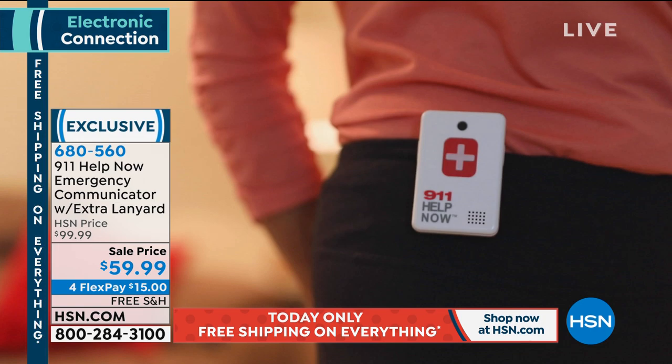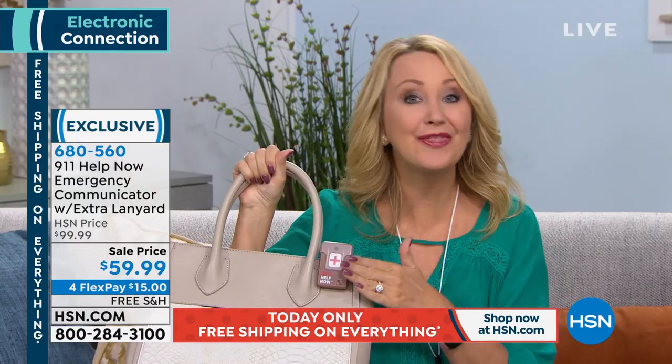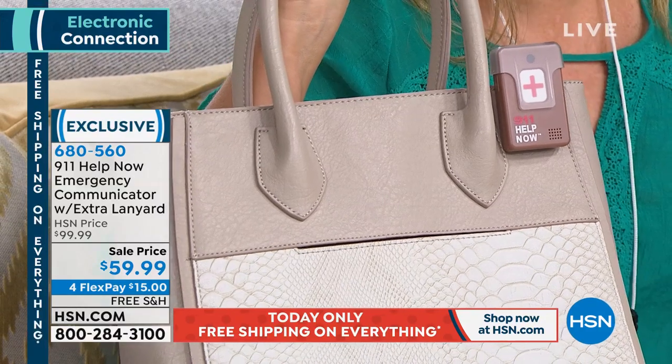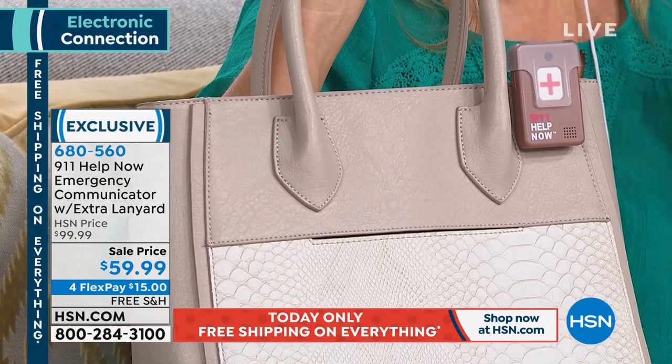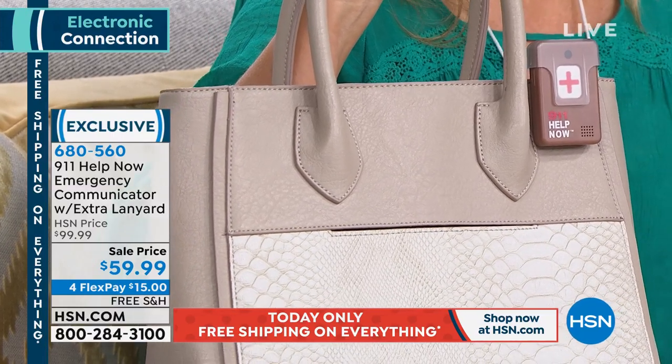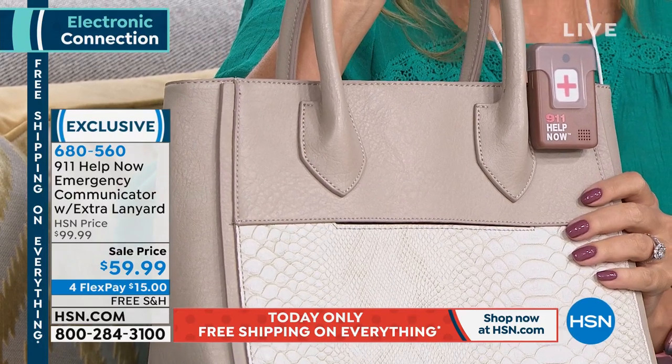We were looking into this type of technology for my folks — it was going to be $40 a month for every single month for both of them. With this, you can have multiples — this was such a godsend for our family. My mother doesn't always bring her cell phone with her. So with the 911 Help Now pendant, we have it clipped right onto her handbag. If anything should happen, she can press the button. We also put one on the visor of her car so she doesn't have to pay for that roadside service.